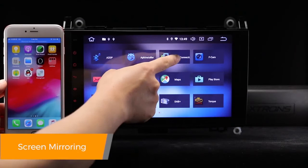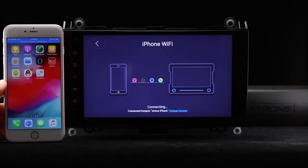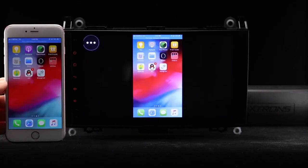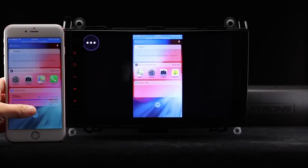Screen mirroring takes the things you want to do with your smartphone while driving and puts them right on your head unit. You can read messages, watch videos, play exciting games and listen to music, all in a way that allows you to stay focused on the road. Just connect your phone and go.